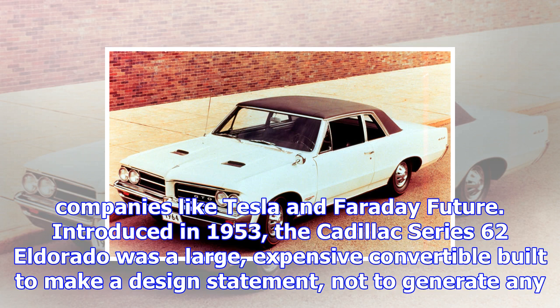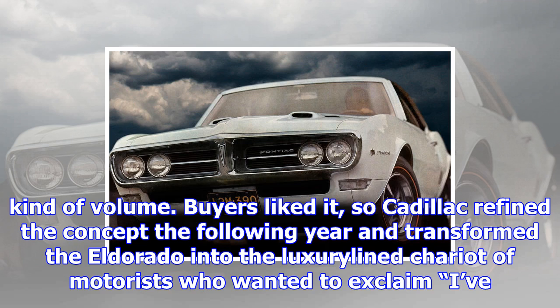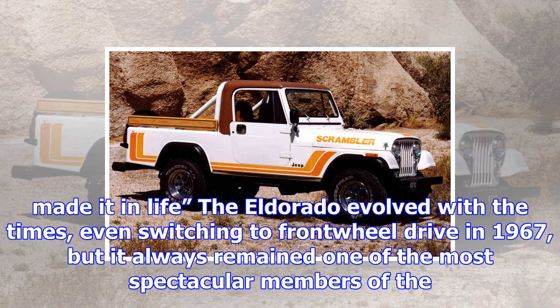Introduced in 1953, the Cadillac Series 62 El Dorado was a large, expensive convertible built to make a design statement, not to generate any kind of volume. Buyers liked it, so Cadillac refined the concept the following year and transformed the El Dorado into the luxury-lined chariot of motorists who wanted to exclaim 'I've made it in life.' The El Dorado evolved with the times, even switching to front-wheel drive in 1967, but it always remained one of the most spectacular members of the Cadillac lineup.